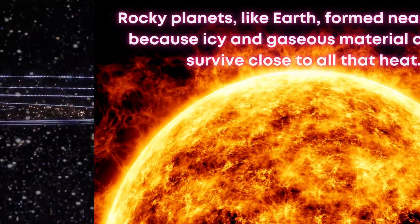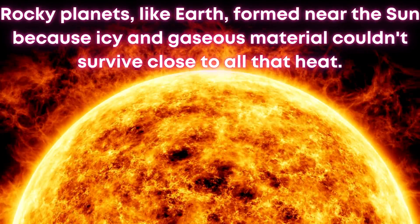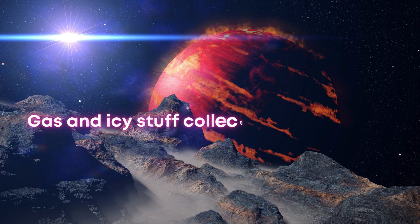Rocky planets, like Earth, formed near the sun because icy and gaseous material couldn't survive close to all that heat. Gas and icy stuff collected further away, creating the gas and ice giants.